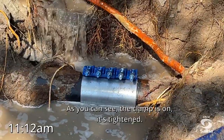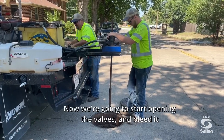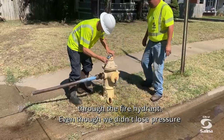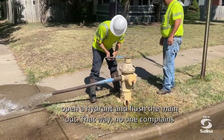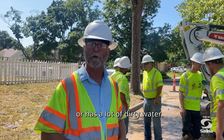As you can see, the clamp is on and it's tightened. Now we're going to start opening the valves, or lead it through the fire hydrant. Even though we didn't lose pressure, when we open valves it causes dirty water. So we want to open a hydrant and flush the main out so that no one complains or has a lot of dirty water.